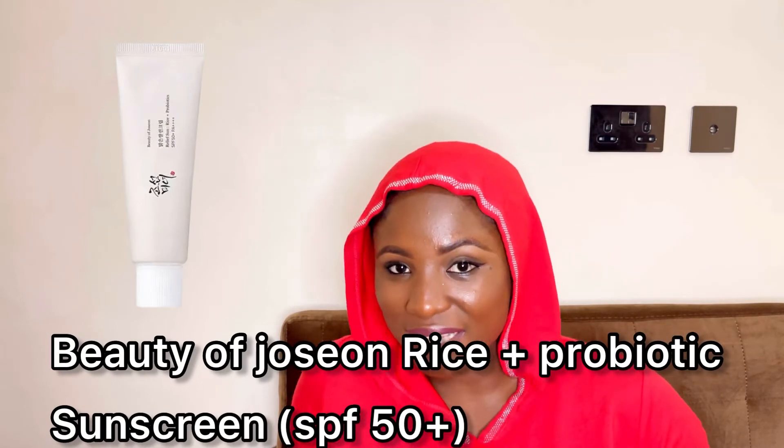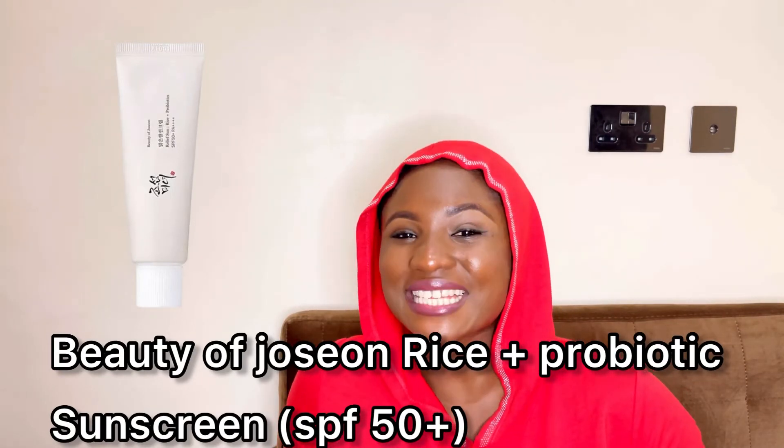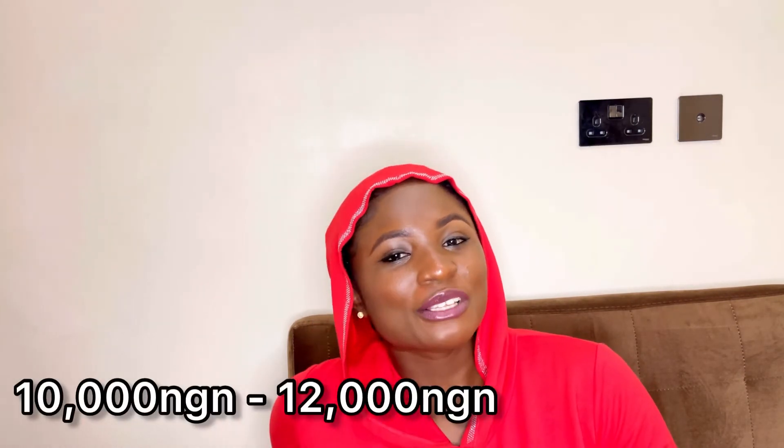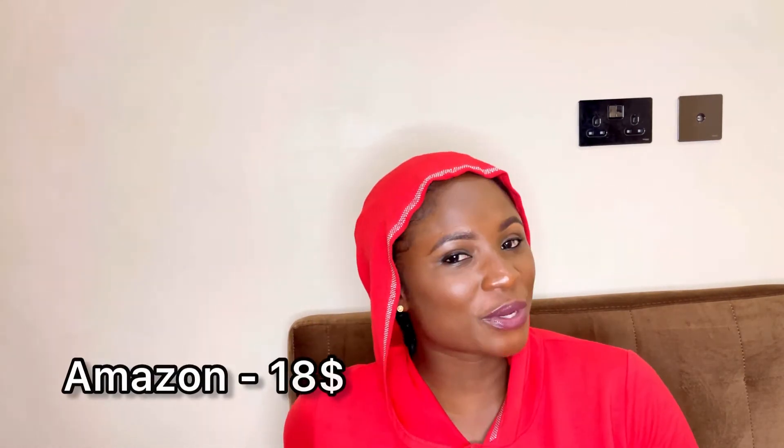The Beauty of Joseon Relief Sun + Probiotics with SPF 50+ is lightweight and not at all sticky, even if applied several times. It's not greasy, leaves no white cast, and doesn't leave your skin oily after a while. It's great for all skin types, doesn't leave your face cakey, and doesn't clump your makeup. In Nigeria it's 10,000 to 12,000 naira, or $18 on Amazon.